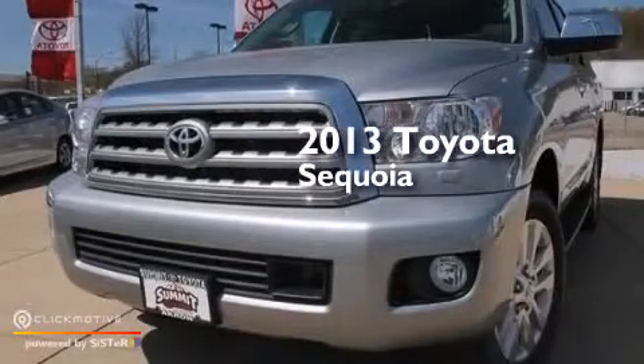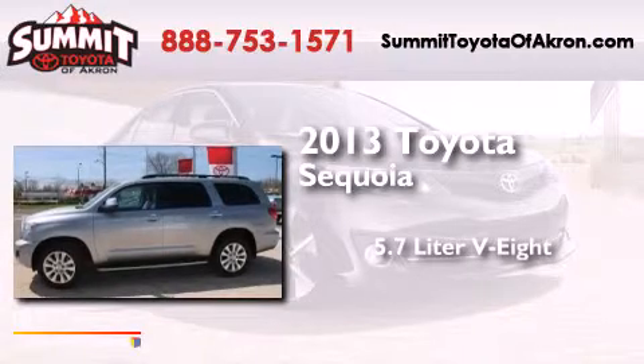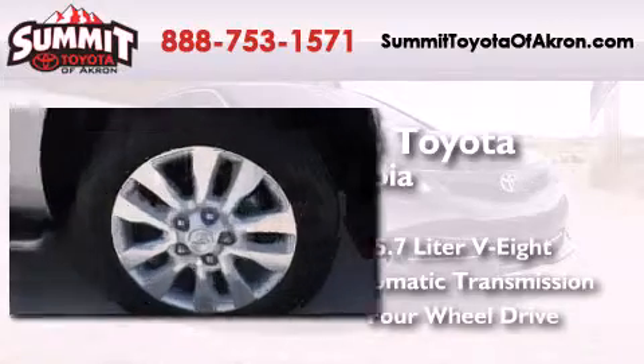This is a brand new 2013 Toyota Sequoia. It has a 5.7 liter 8-cylinder engine, an automatic transmission, and the added capability of 4-wheel drive.